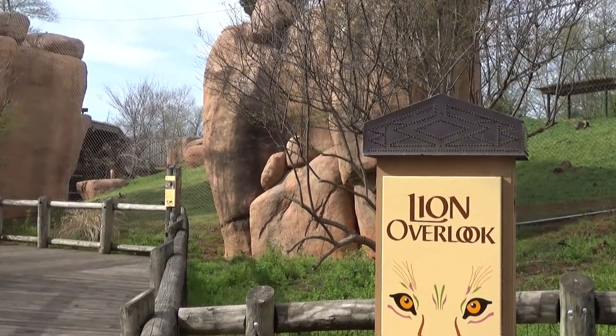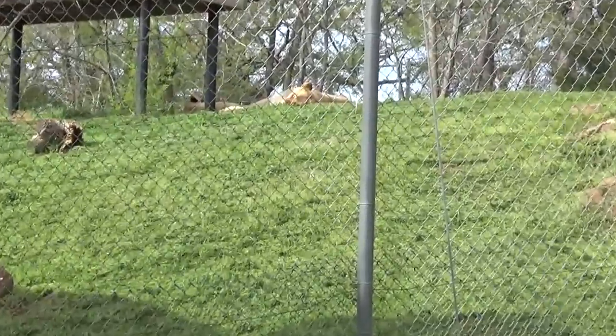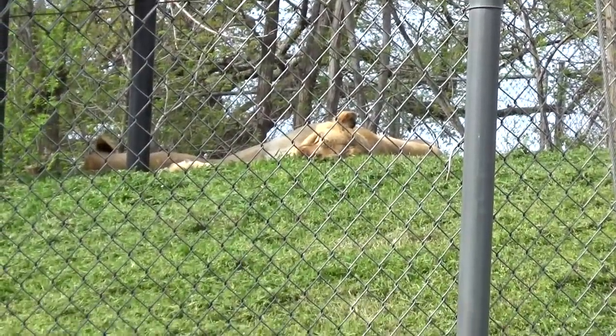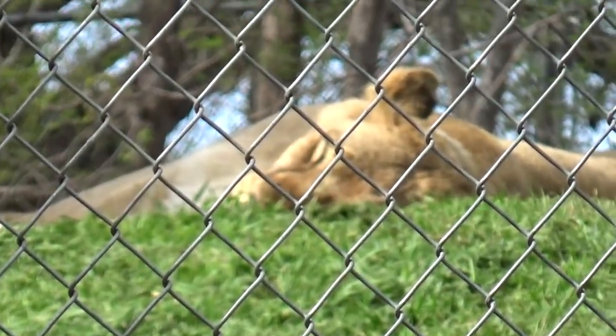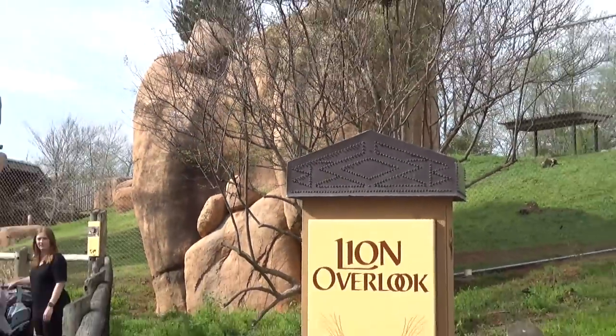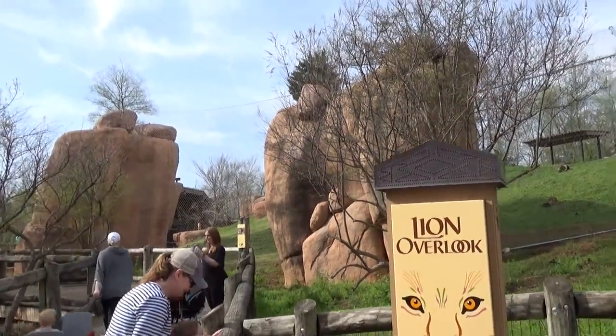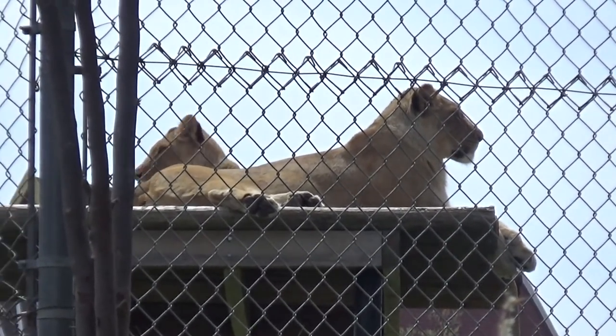Here's the lion exhibit, and the lions are doing what lions do — sleeping. My many rides on the Kilimanjaro Safari have taught me that they sleep like 20 hours a day, and they look very peaceful up there. That enclosure is pretty neat though — I love the giant rocks. Now you can see the lions posing; they must be in between naps.